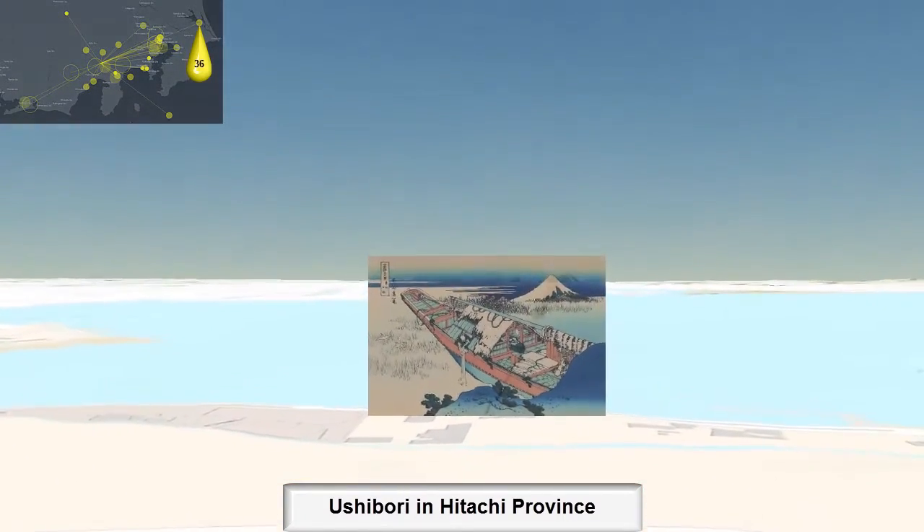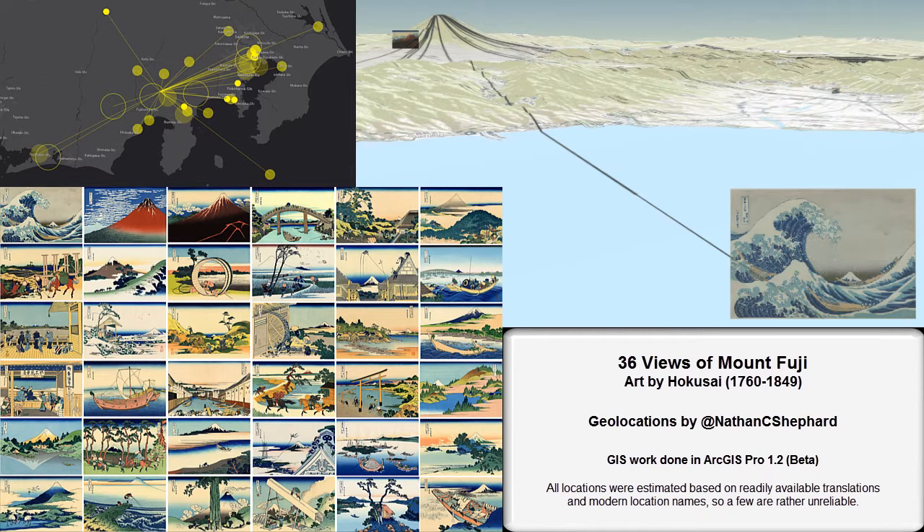A-, B+. Hope you enjoyed this and learned something about Japanese art and GIS. Happy GIS Day!